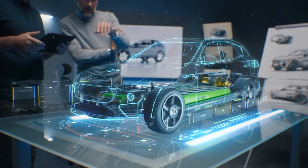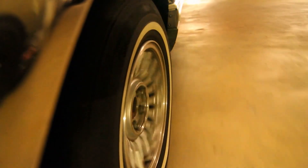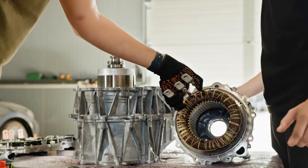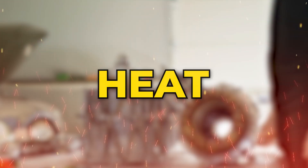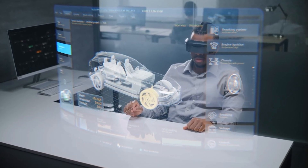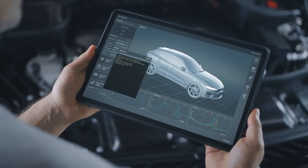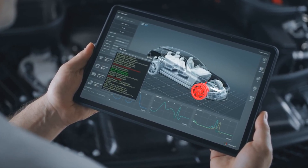Electric vehicles are driven by machines that spin at astonishing speeds, producing massive torque with near-perfect silence. But inside those elegant metal shells lies a challenge as old as electricity itself: heat. Every electric motor is a battlefield between power and temperature, where the success or failure of an entire car can depend on how well engineers control that heat.